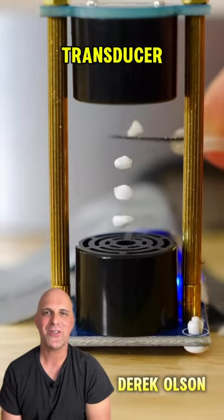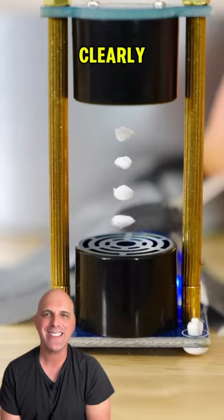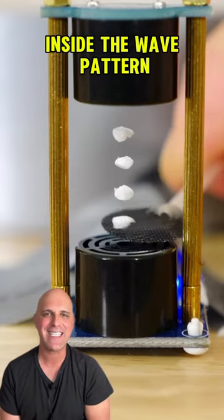This is an ultrasonic transducer that is emitting an invisible standing wave pattern. You can clearly see the pieces suspended inside the wave pattern.